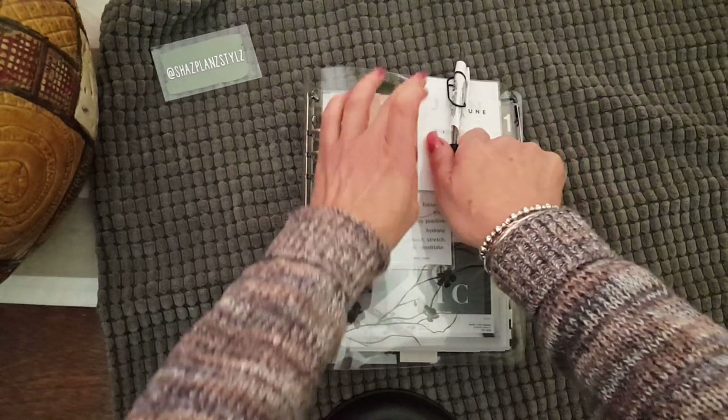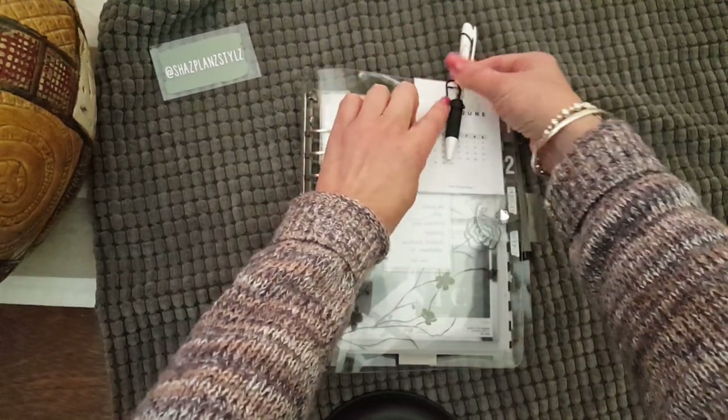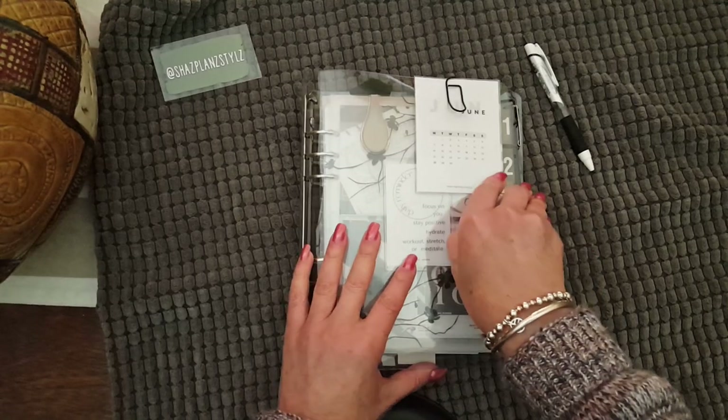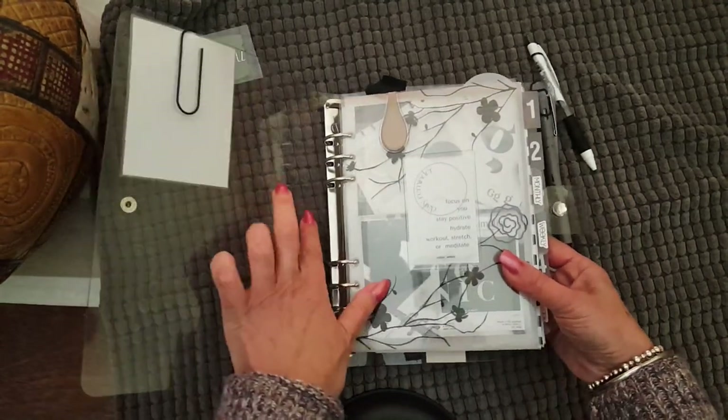I've gone with the silver, so I just have a little pen loop on the front pen holder. These I'll be selling in my Etsy store — super handy. I've got my card ready for June, and this is what it looks like — nice big rings.